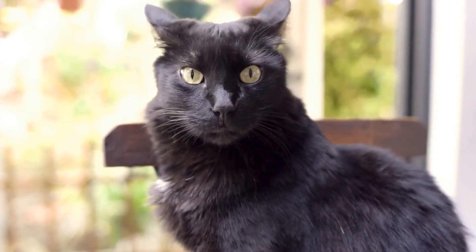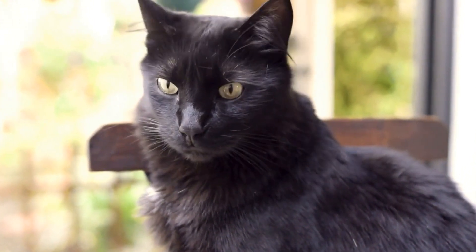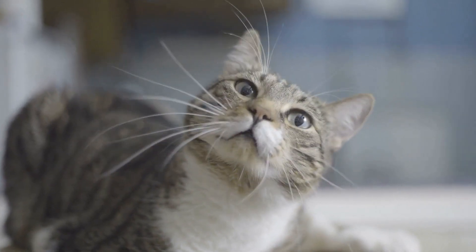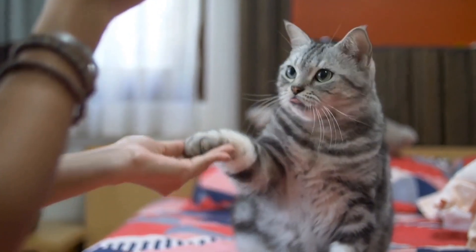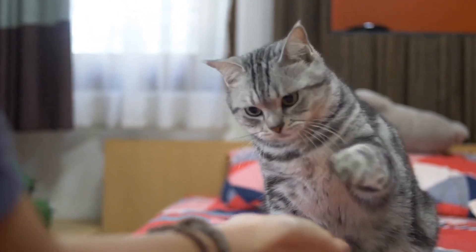Once both cats have become accustomed to each other's scent, it's time to proceed with a face-to-face interaction. Start by allowing both cats to explore each other's spaces without direct contact. This can be done by using a baby gate or a crack in the door to separate them physically while allowing them to observe one another.